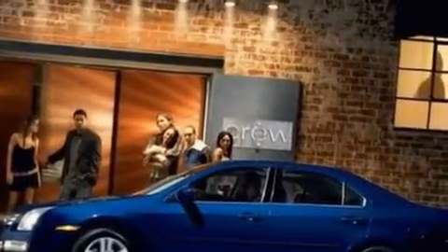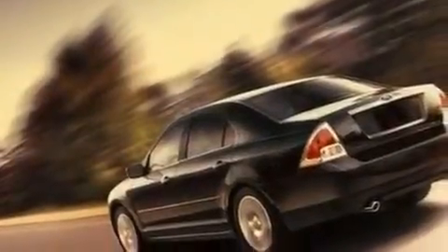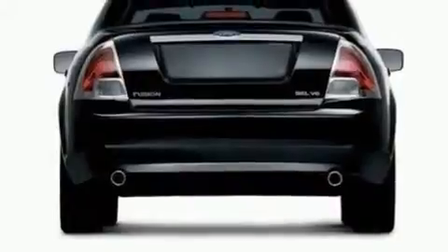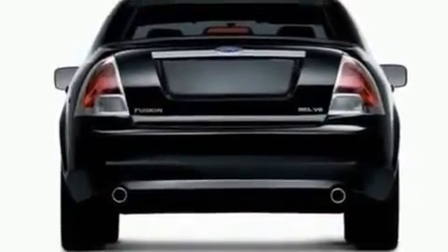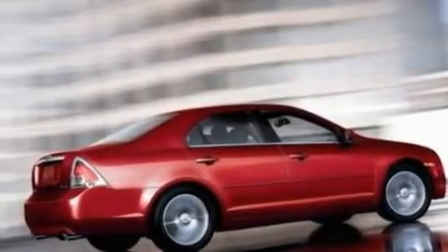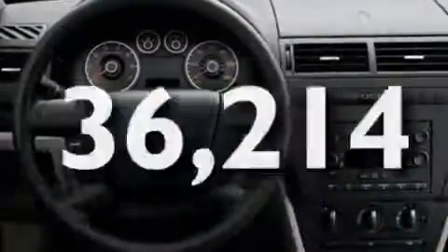Its top features include a sunroof, cruise control, an auto-dimming rearview mirror, a six-speaker audio system, a leather-wrapped steering wheel, a double wishbone independent front suspension, 17-inch wheels, a low-tire pressure indicator, a rear window defroster, and this vehicle has fewer than 37,000 miles on the odometer.